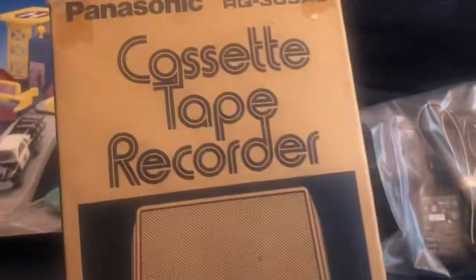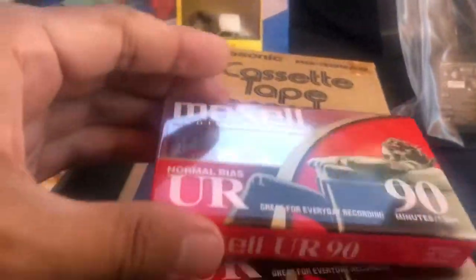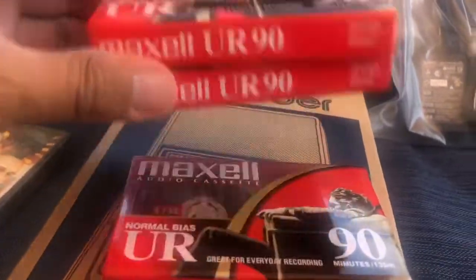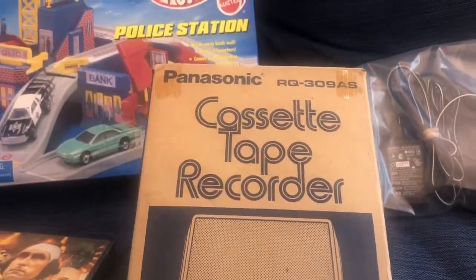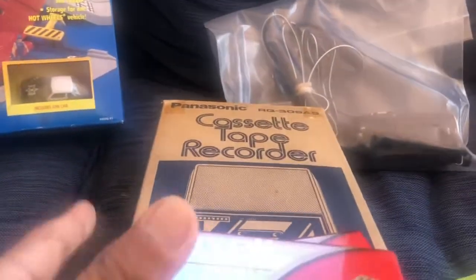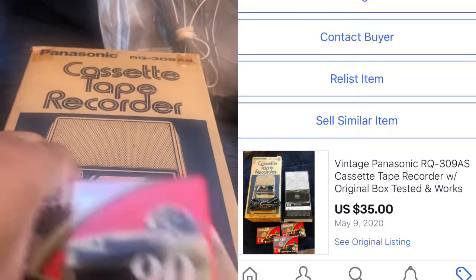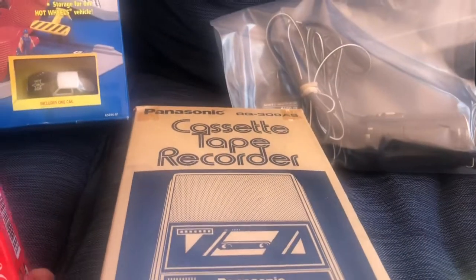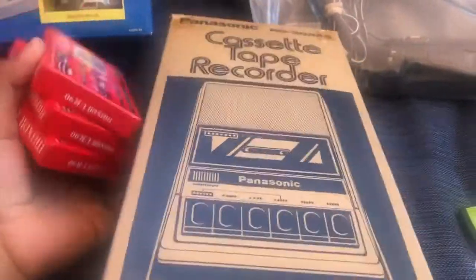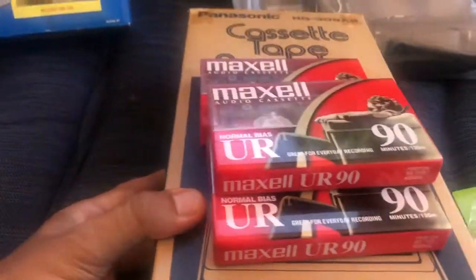Next up is this old school Panasonic cassette recorder — I included three Maxwell tapes with it. I had it listed for a while; I think I picked this up at an estate sale last year and didn't pay more than five bucks for it. Sold it for $35 with free shipping because a lot of the other listings had free shipping and I wanted to be competitive. It probably cost me anywhere between $10 and $12 to ship.